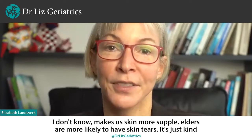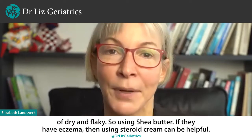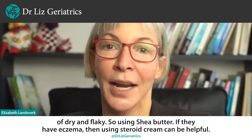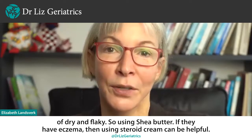Elders are more likely to have skin tears. Their skin is just kind of dry and flaky. So using shea butter is helpful, and if they have eczema, then using steroid cream can also be helpful.